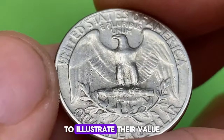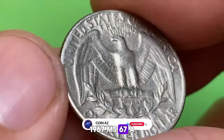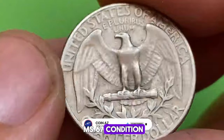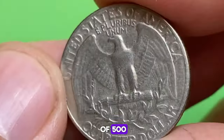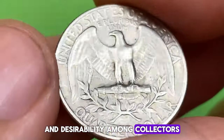To illustrate their value, here are some notable sales. A 1967 Washington Quarter in MS67 condition can command prices upwards of $500, reflecting its pristine condition and desirability among collectors.